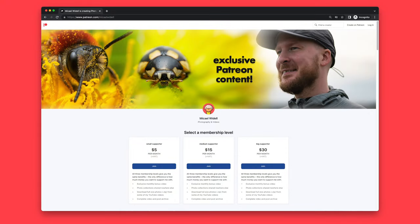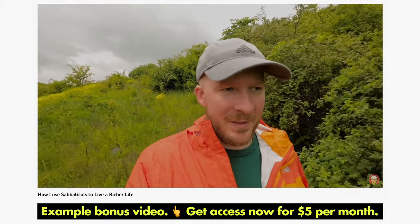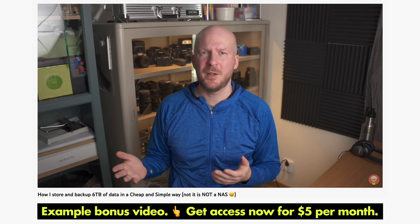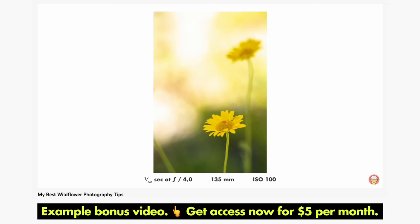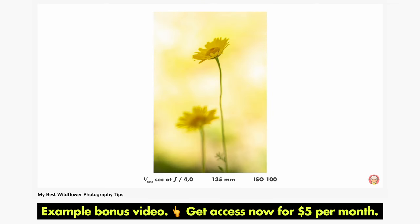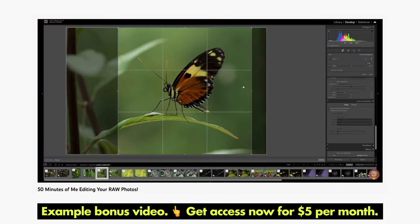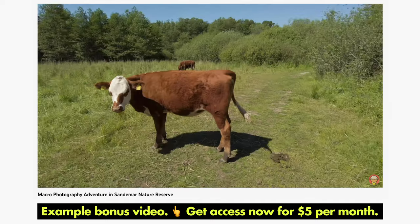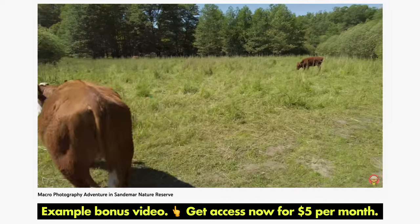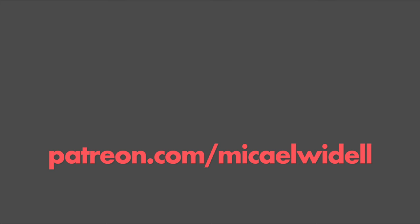The future of this YouTube channel relies heavily on support by viewers like you. For five dollars per month you can support this channel and in return you will get access to my library of 15 bonus videos. I make a new Patreon exclusive bonus video every month — the latest one is where I edit raw files from my Patreon supporters. I also do photo critiques and exclusive macro photography adventures that nobody except my Patreon supporters gets to see. Please consider supporting me on Patreon — it is very much needed and very much appreciated.